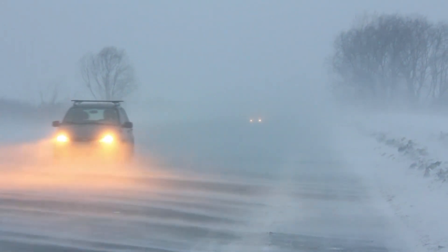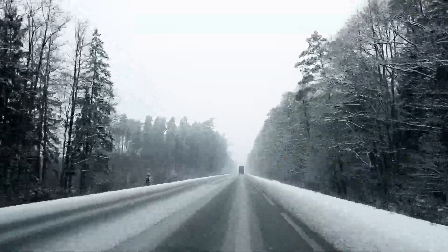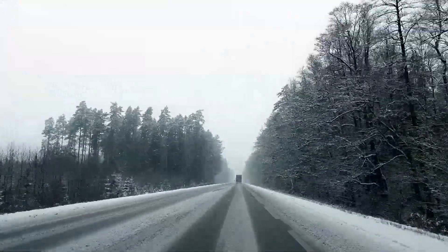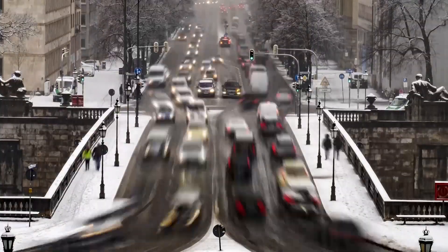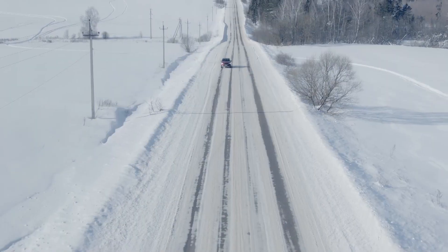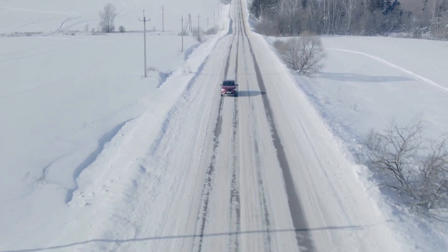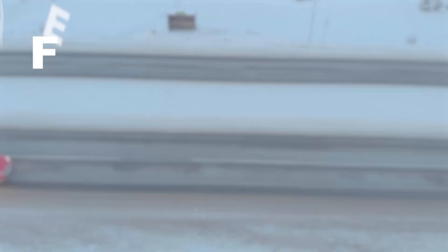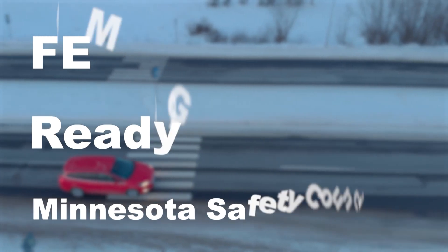Do you have a vehicle emergency kit in case you get caught out in a winter blizzard? Emergency services, including tow trucks, can get overwhelmed in severe winter weather. While perhaps most of your winter traveling will be kept to more urban and occupied areas, if you're traveling outside and through more rural areas, we suggest having these items with you in case you get stuck. According to FEMA, Ready.gov, and the Minnesota Safety Council, these are the top items to have in your emergency vehicle kit.